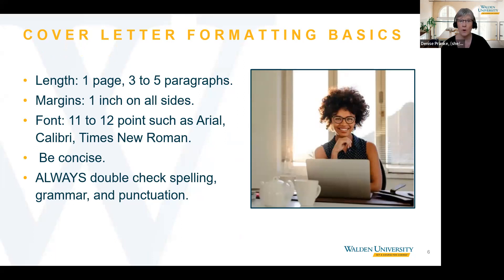You want to be concise, but provide enough detail to be interesting and help you stand out as a highly qualified applicant. And finally, always double check spelling, grammar, and punctuation. Run your cover letter through Grammarly and have someone proofread it for you as well. Next, we're going to look at the overall structure of the cover letter.